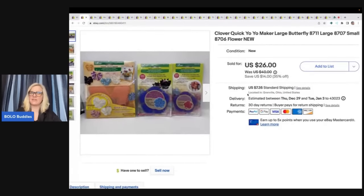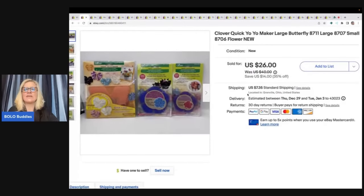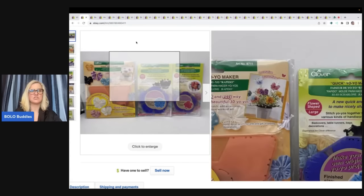These sold really fast. They are Clover Quick Yo-Yo Makers, for quilting. I got these at an estate sale cleanout, so I probably have about a buck in all of them, and I sold these for a best offer of $20 plus shipping.